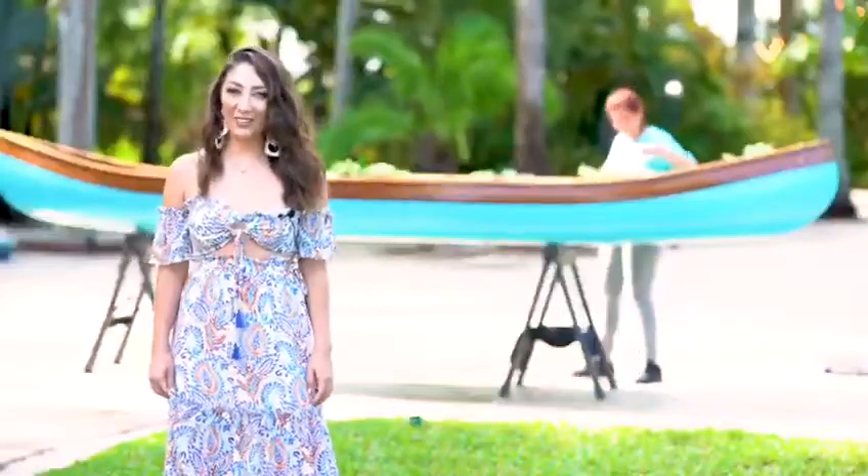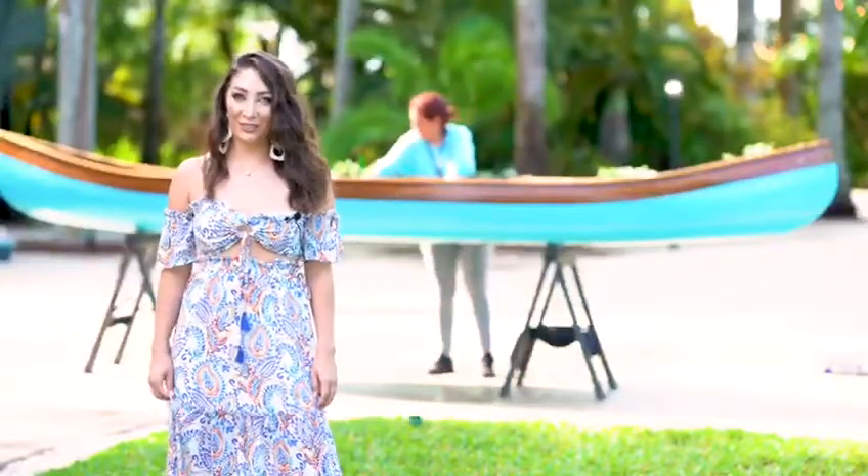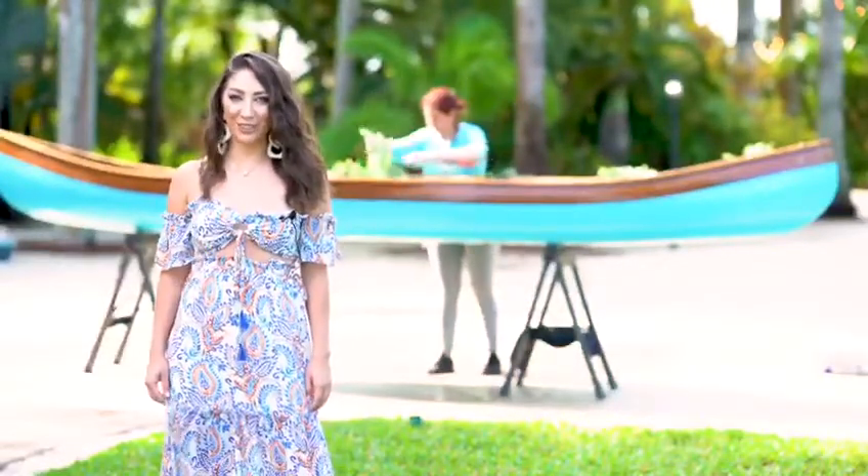Behind me we have the owner of Jade's Boutique. She customizes the canoes the day of the photo shoot and she prides herself in making your visions come true.